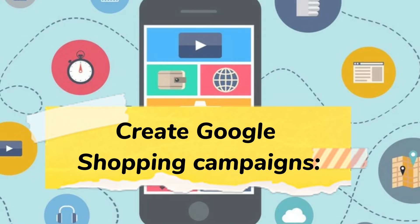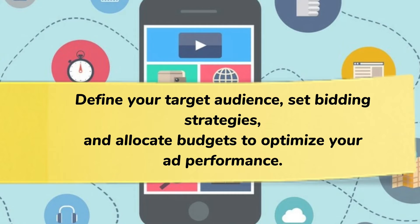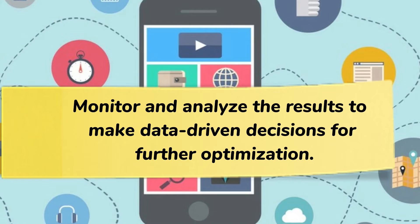Create Google Shopping campaigns: utilize Google Ads to create and manage your Google Shopping campaigns. Define your target audience, set bidding strategies, and allocate budgets to optimize your ad performance. Monitor and analyze the results to make data-driven decisions for further optimization.